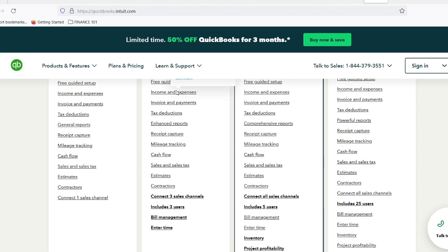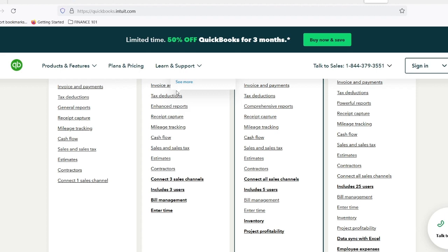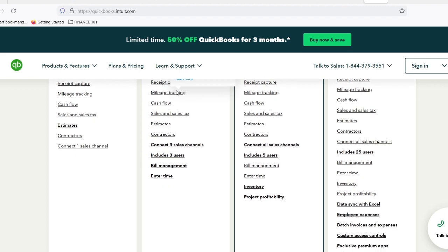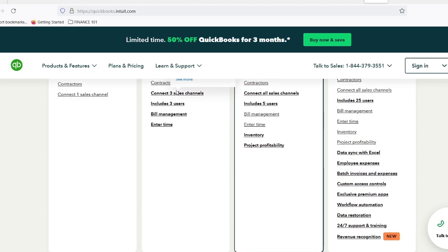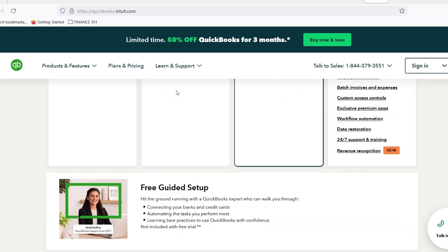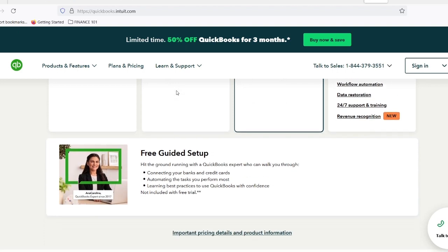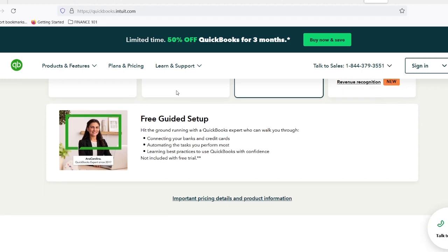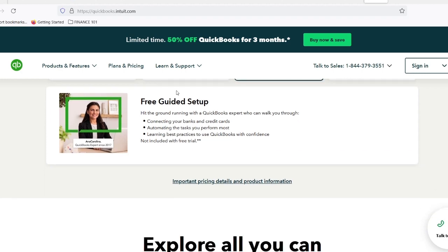Create and send invoices. Send professional-looking invoices directly within the software. Customize templates, track invoice status, and get notified when payments are received. Organize your finances by categorizing transactions to understand your spending habits. Are you spending too much on marketing? QuickBooks Simple Start helps you identify areas for improvement.